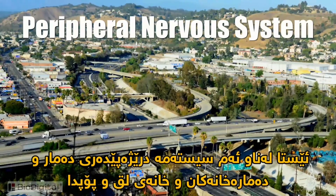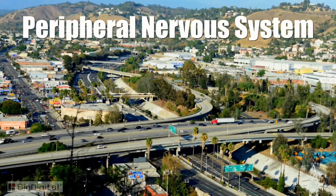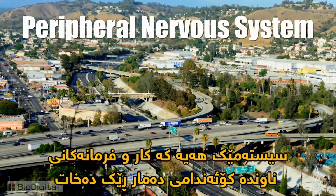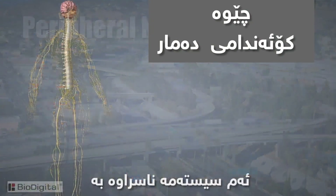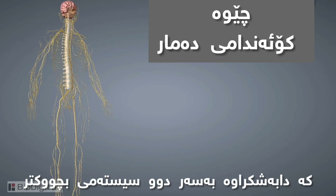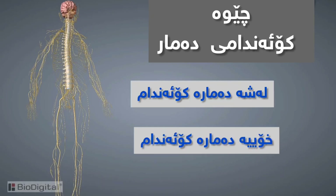Within this elaborate system of nerves, neurons, and dendrites, there is a system that regulates functions outside the major components of the central nervous system, such as the brain and spinal cord. This system is known as the peripheral nervous system, and is subdivided into two smaller systems: the somatic system and the autonomic nervous system.